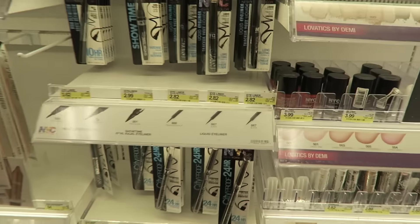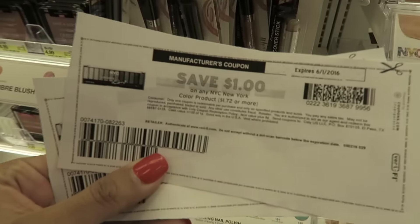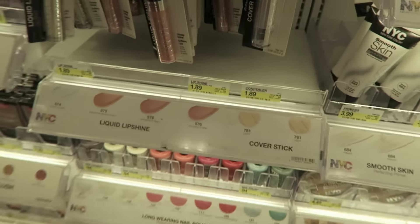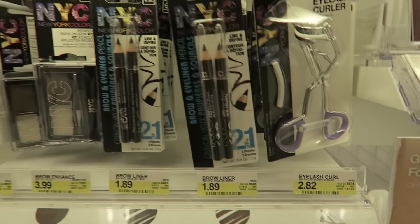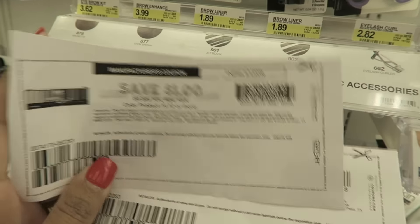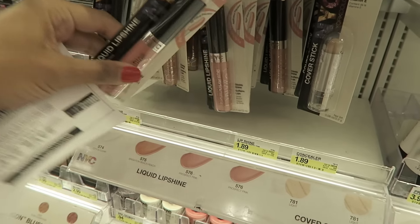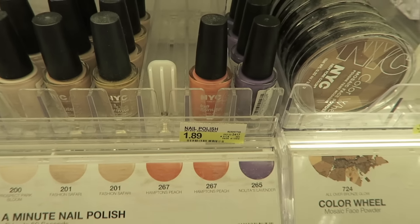So here's my first deal and it's super easy. It's on NYC New York Color products. Here's the coupon — it's $1 off any NYC New York Color product priced at $1.72 or more. They have products here at $1.89, including nail polish, lip gloss, eyelash curlers, and brow liners. After you use your coupon — and remember you can print two of these coupons — you're going to pay just $0.89. The lip gloss for $0.89 and maybe a nail polish. Just make sure you use it on the ones priced at $1.89.